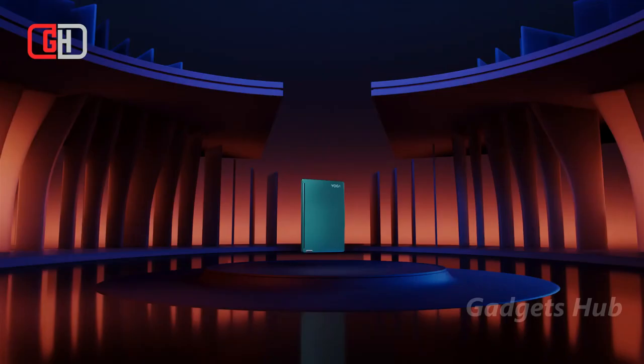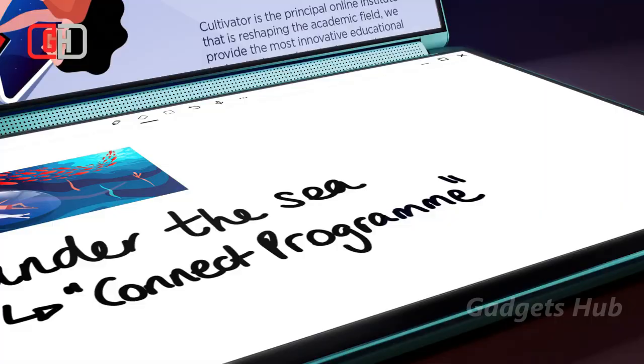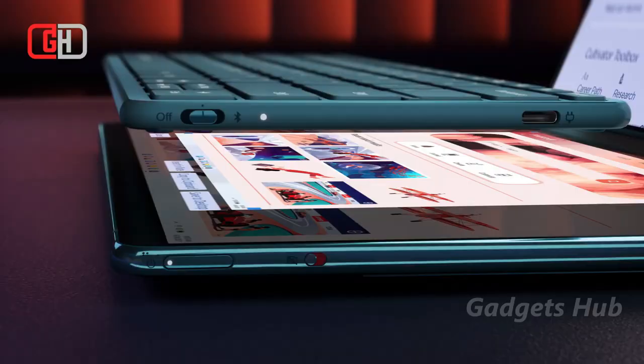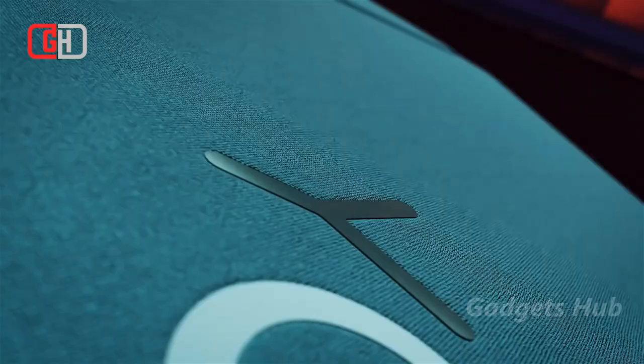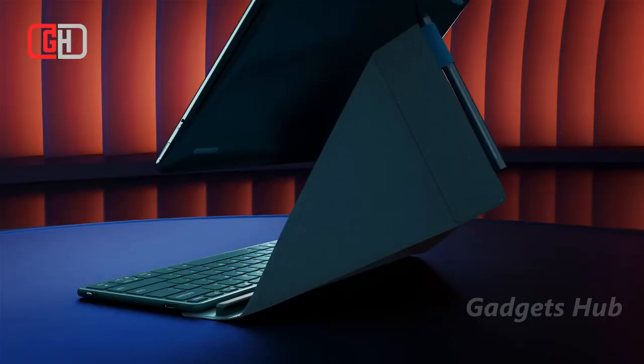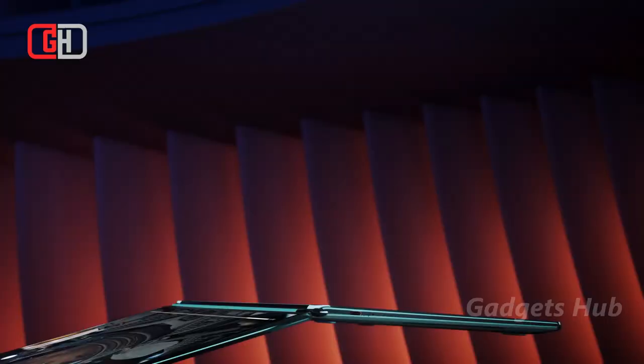Operate in a streamlined way when you have the Lenovo Yoga Book 9i. Boasting an impressively innovative design, this full-size OLED dual-screen laptop makes creative work a smooth process. This stylish laptop operates as a traditional clamshell, but it also offers multi-mode functionality. This means you can switch it from laptop to tablet to tent mode depending on your needs.